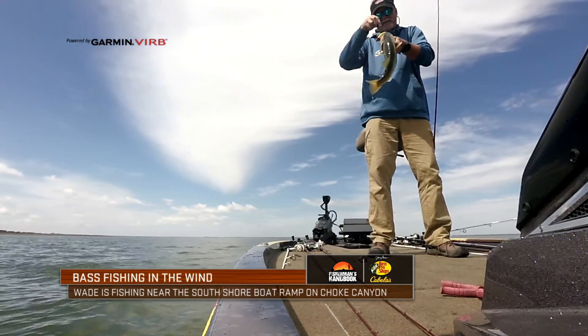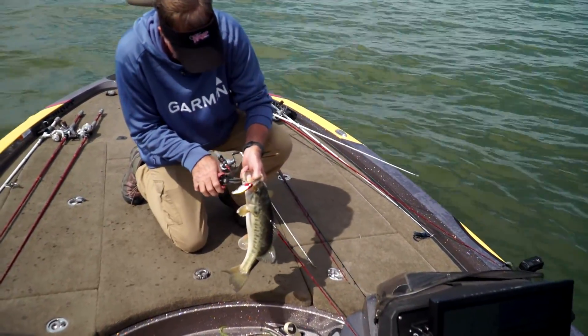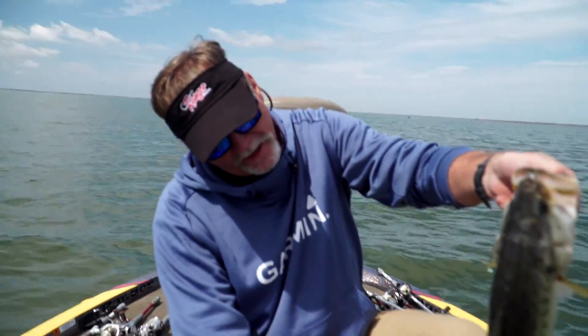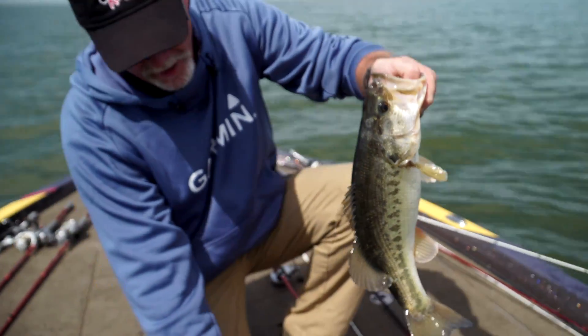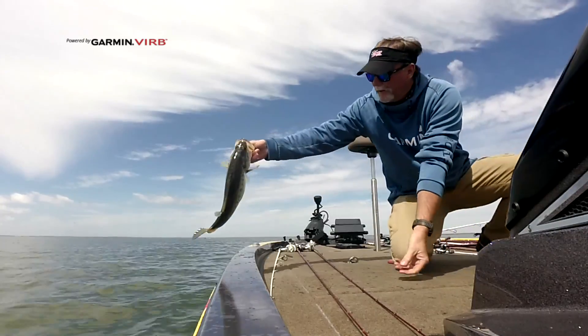Look how healthy that fish is — little old mouth, big old body, that's the way we like to see them. We've really struggled down here so far today, but now we're starting to get some action. That's part of fishing — you've got to go through the trials and tribulations and the failures to start catching them. That's a big old chunk, we're going to get that back and see if we can catch another one on that same spot.